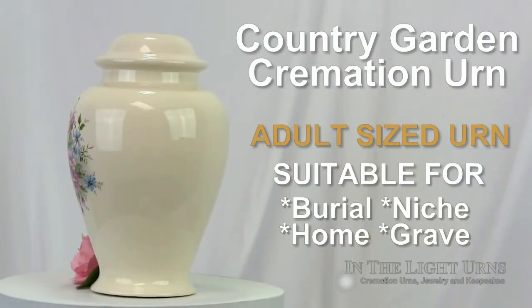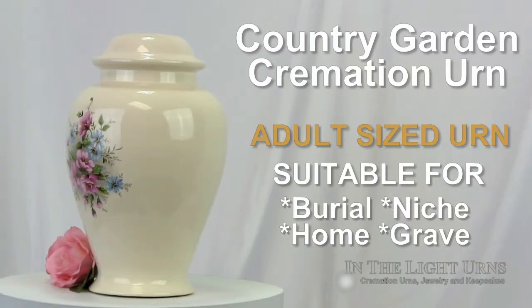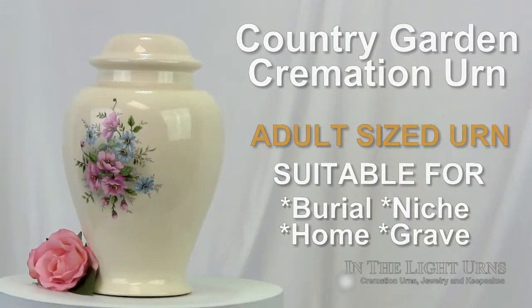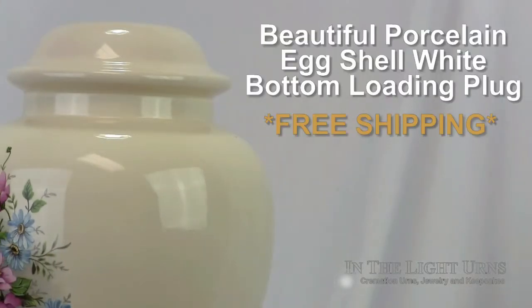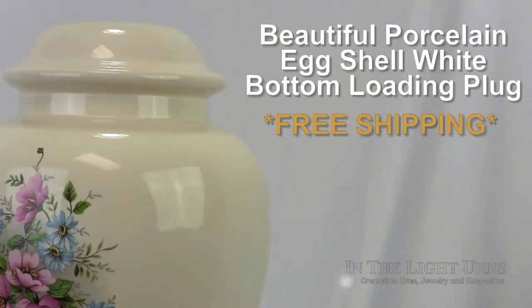This charming porcelain urn will accommodate the remains of an adult, holding up to 229 cubic inches. A lovely floral arrangement decorates the memorial with an array of blue and pink flower blossoms.